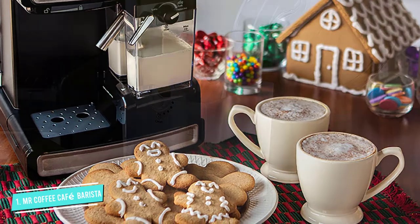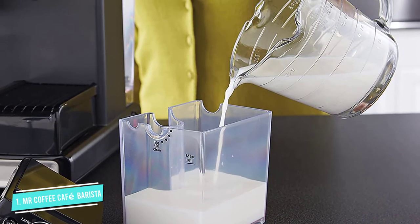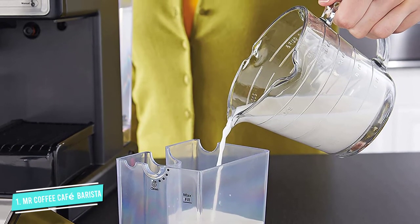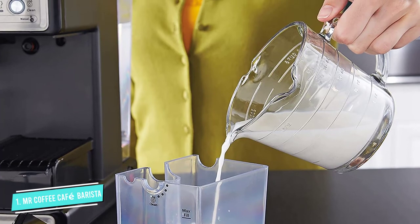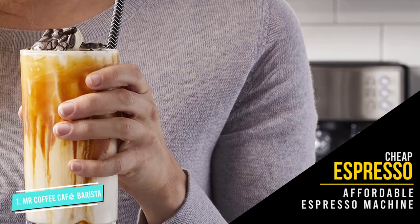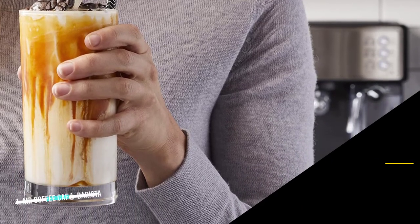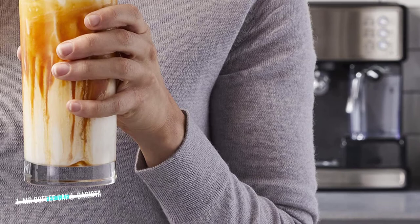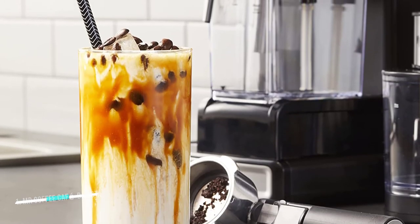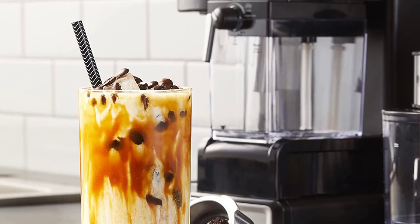The one thing that could be a huge turnoff is the price. We're ranking espresso makers for budget, and this one is definitely not really intended as a budget model. It's a better price than you'd pay for a much better espresso machine, but you can get one for much less money. All in all, this is definitely one of the best cheap espresso machines out there, and we think this is the best affordable espresso machine available this year. That was our list of the top 5 best budget espresso machines.